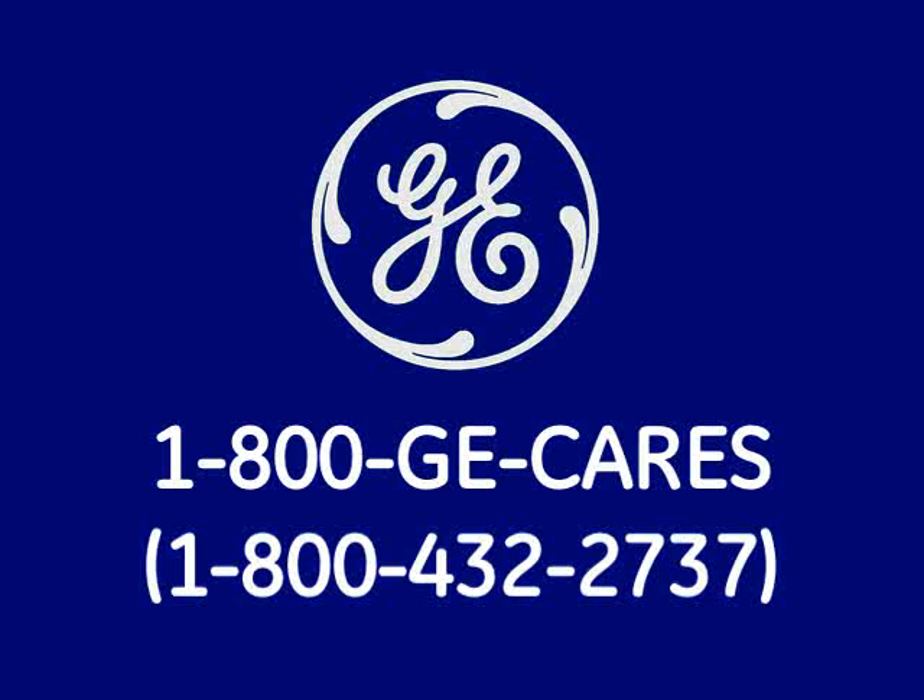If you have additional questions about the cold spot or temperature control, please call 1-800-GE-CARES or 1-800-432-2737.